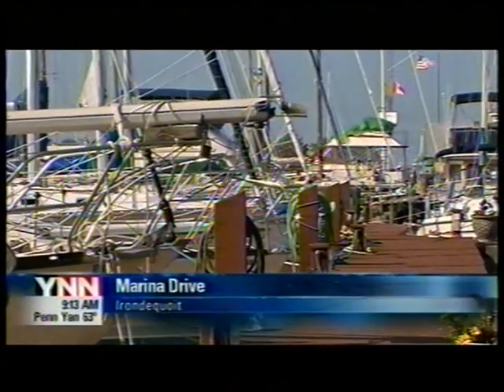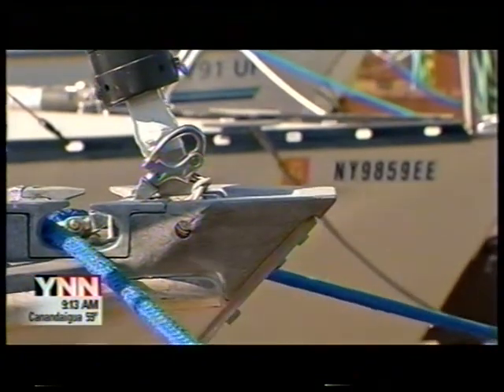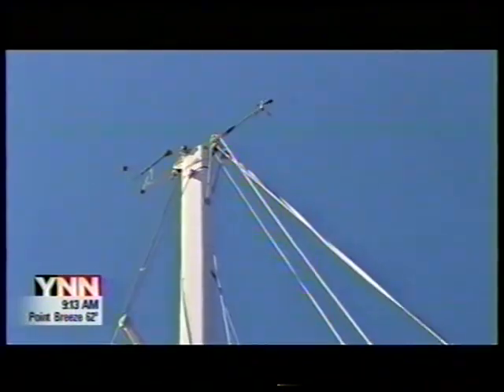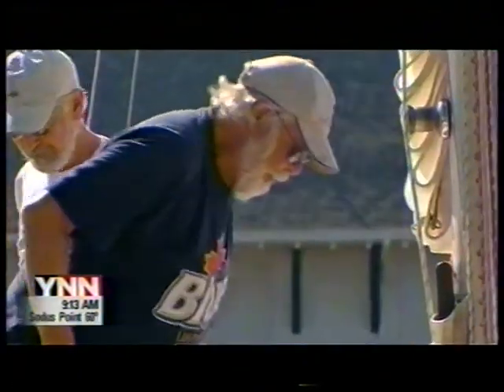I purchased it in 1982 and I've had it ever since. Newer isn't always better. There are things about the older boats that I like better, so I haven't been buying new boats. At least that's how Bill Thompson feels about his Pearson 30.